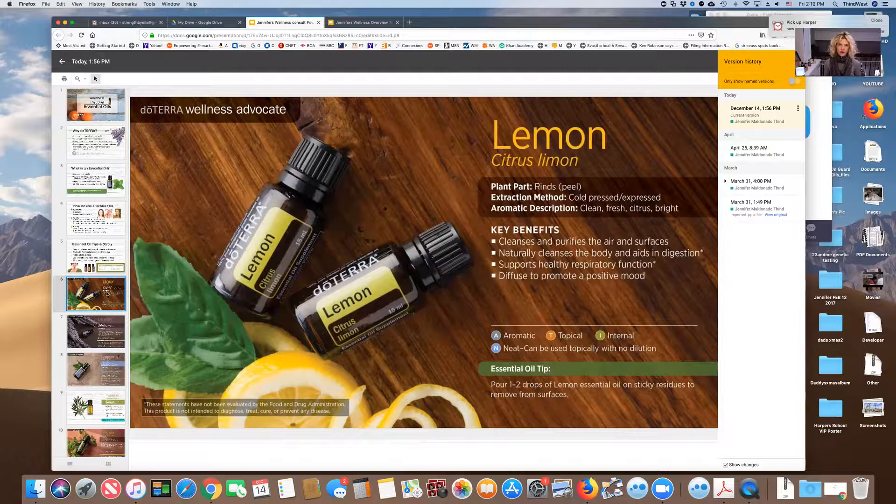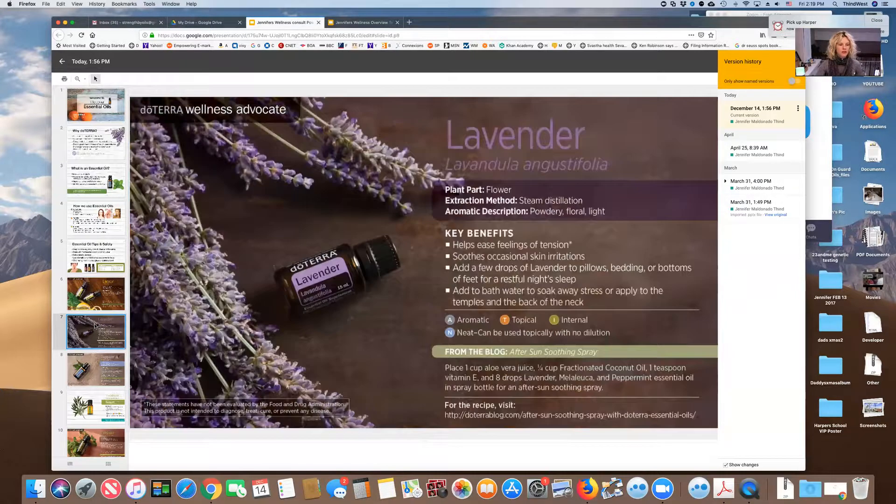I'm going to send you a cheat sheet with all of this. I hope you're taking notes as you watch, because it helps this all resonate. I'll send you a blank sheet and one with my notes. Let's move on to lavender. Lavender is a calming oil — very good for sleep, relaxation, and stress.